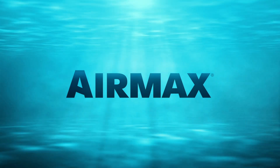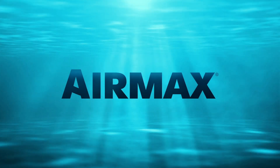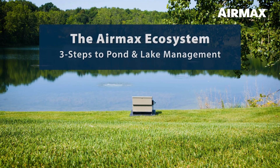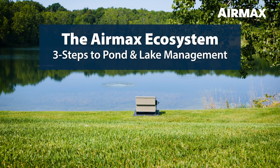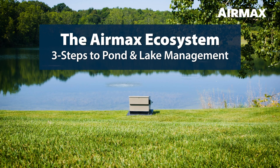AirMax, with over 20 years of industry and field experience, is the leading manufacturer of aeration and natural water treatments for ponds and lakes. AirMax's success is based on a simple, three-step approach to pond and lake management, known as the AirMax Ecosystem.